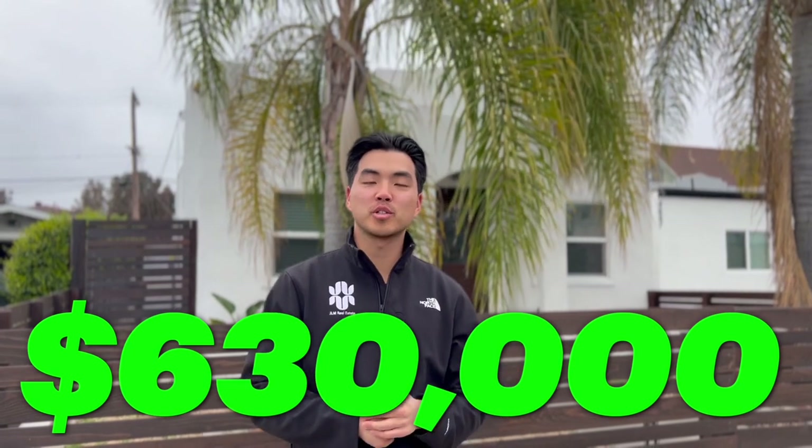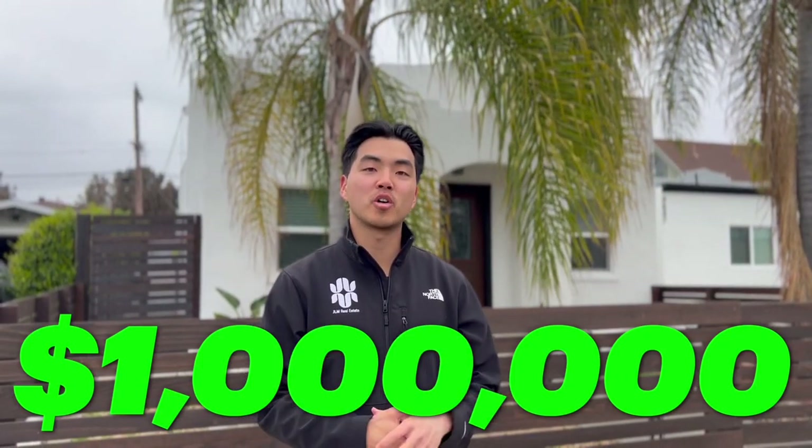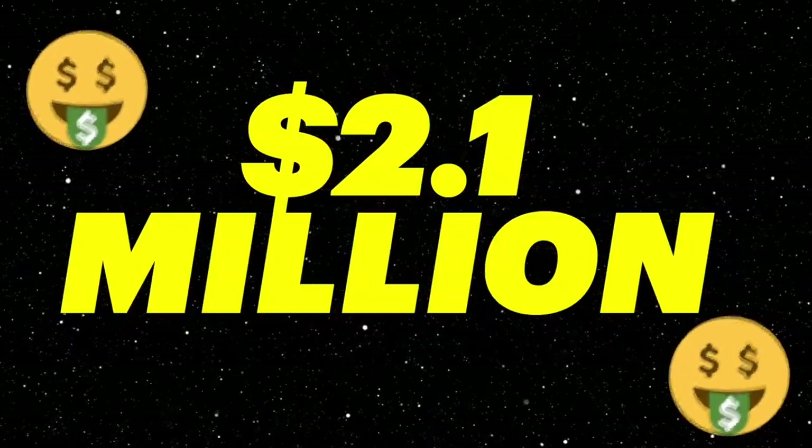This right here was one of the first properties I ever bought. I bought this property for $630,000, added two ADUs, and was into the property for a million dollars. I refinanced it at a value of $2.1 million and took that money and reinvested it into more assets. So into the property for a million, refinanced for $2.1 million, and I found this property off-market through one of my property managers.